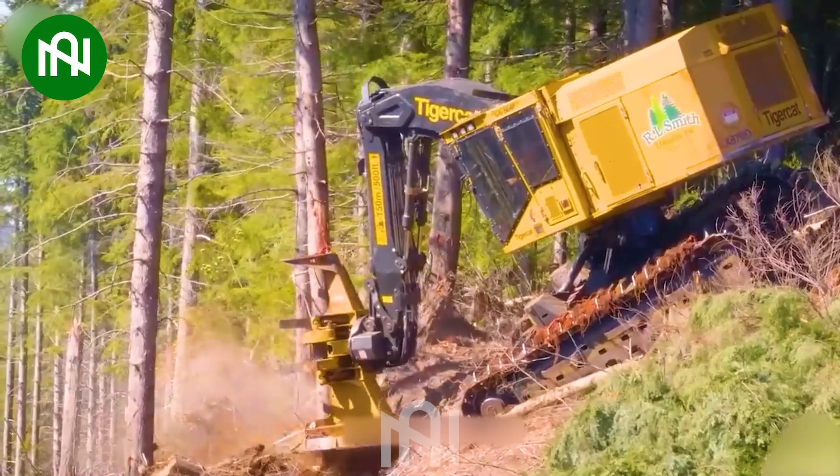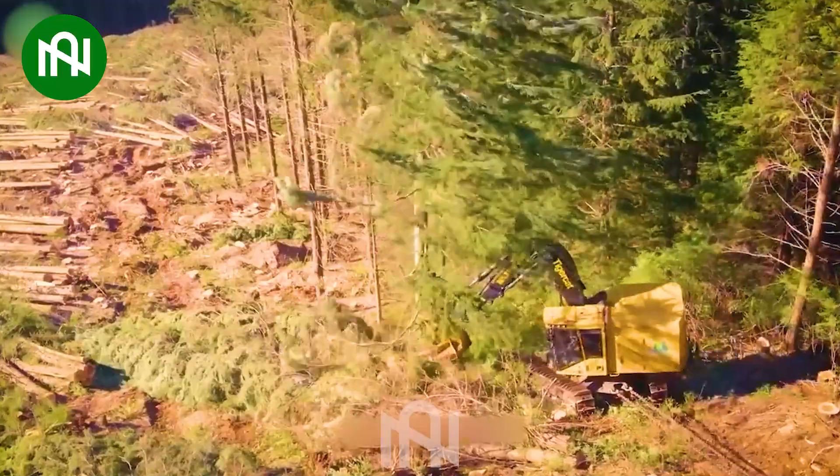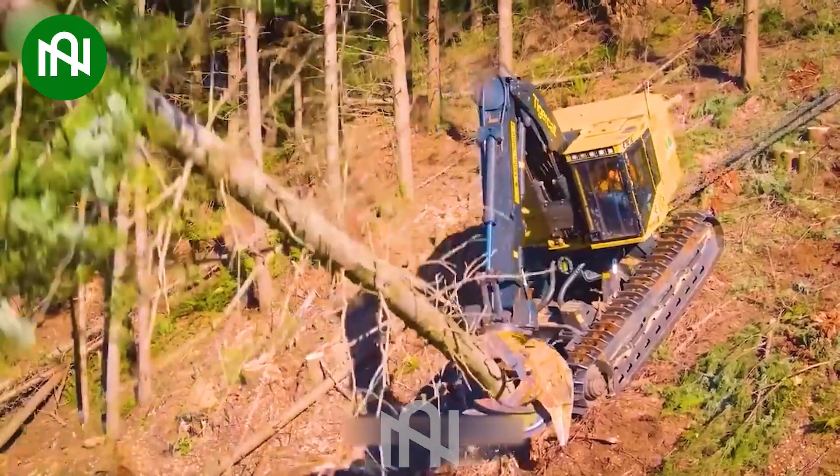This tree cutting machine is an essential tool for efficient and safe tree removal. It helps remove trees quickly with precision.